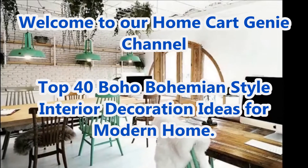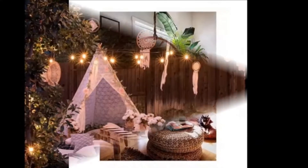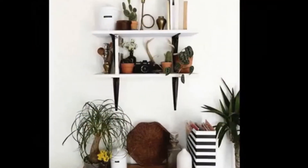Dear viewers, welcome to our Home Car Genie channel. In today's video we are going to present Top 40 Boho Bohemian Style Interior Decoration Ideas for Modern Home.